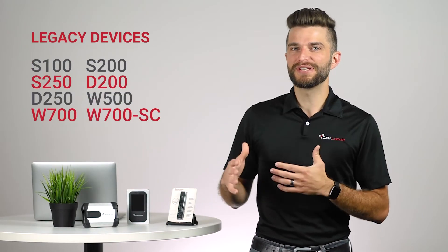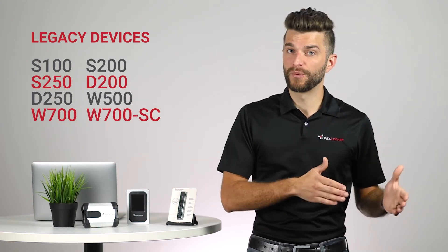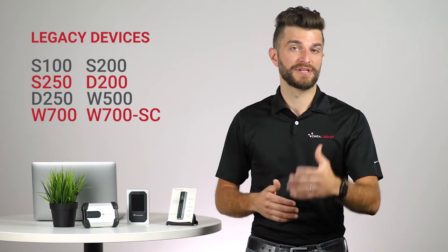Second, it might be time to upgrade the older portions of your existing device fleet to larger capacity and more current options. If you're using any of the legacy devices listed on screen, you'll need to update your hardware in order to be compatible with Safe Console.